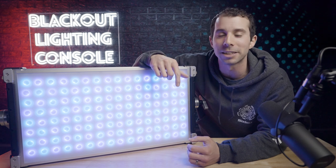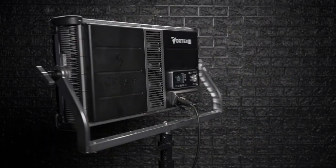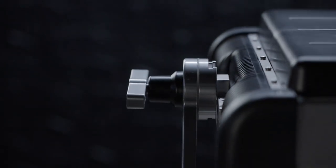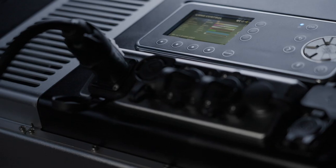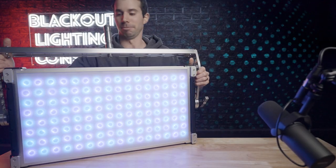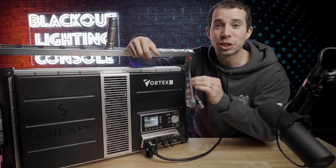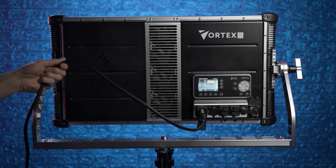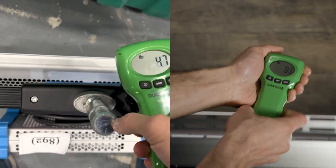Let's dive into what makes this fixture stand out from every other panel light on the market. Starting with the shell, this has obviously been designed by engineers who either worked on set or really listened and understood their end users, because this is one of the most robust and well-thought-out chassis I've ever seen on a light. And the ballast is built in — the ballast is built in. It's just this and a PowerCon. That's all we want a light to be on a professional film set. And it weighs the same as an S60, coming in at just under 38 pounds.